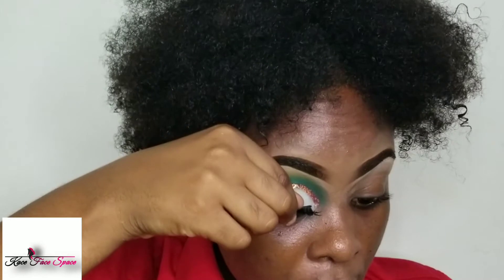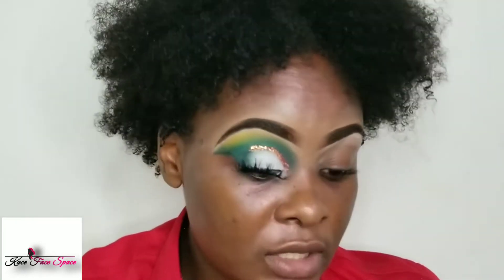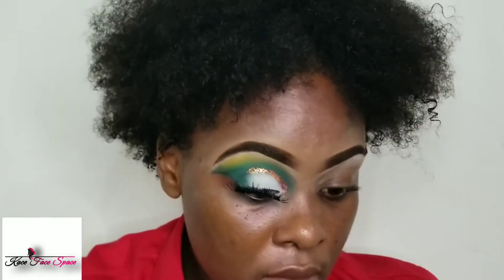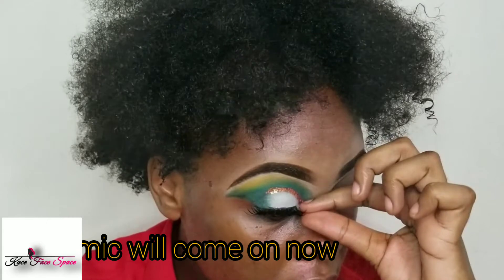I added some glitter to the crease and now I'm adding my wing eyeliner and my lashes. Remember to look down when you apply your lash. Some people have been saying teachers have easy work — guys, I have news for you: work is doubled, tripled because of this pandemic. My eyes are finished. I completed my other eye off camera and this is what it looks like.